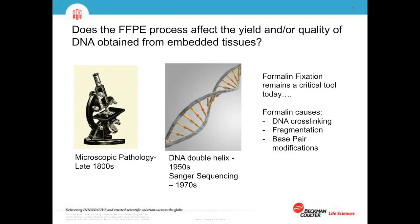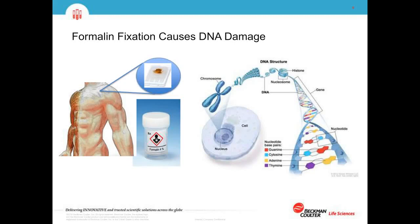FFPE samples have been processed for over a hundred years. Back in the late 1800s, no one was thinking about sequencing these samples to determine their mutation spectrum, because sequencing really didn't take off until the 1970s. Because of this, there are some challenges to overcome when dealing with these sample types and extracting DNA. Formalin causes DNA cross-linking, which is important for fixation and preservation, but it can also cause fragmentation and base pair modifications — all challenges to overcome when looking to sequence these samples.